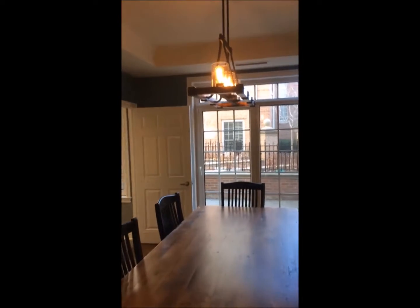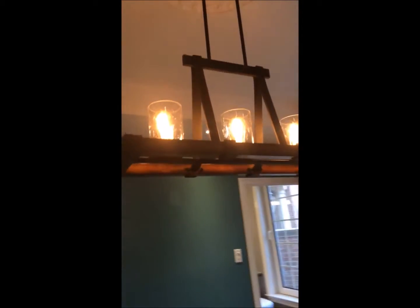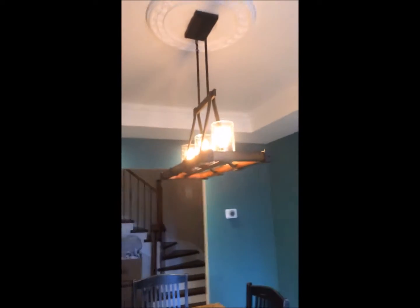Good afternoon. You're on a video tour with the Shock Doctors on a custom lighting job. A nice chandelier in the dining room, complemented by some LED pot lights.